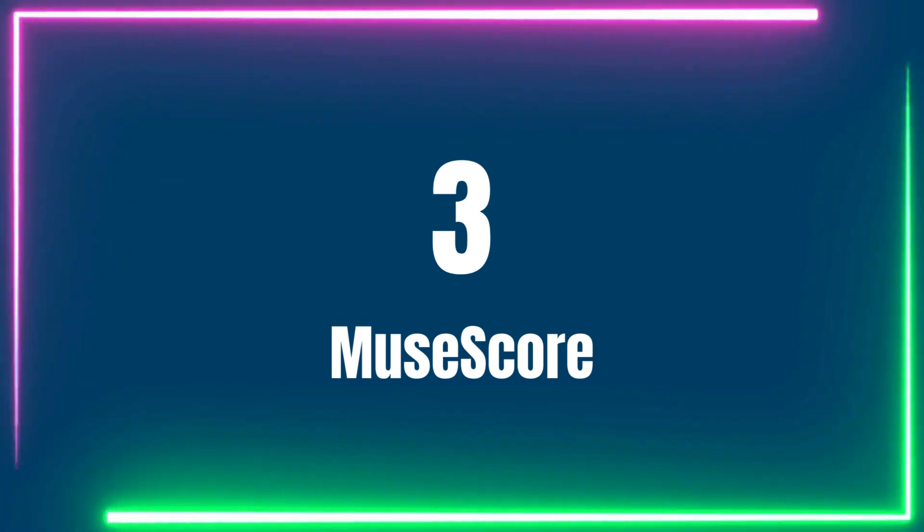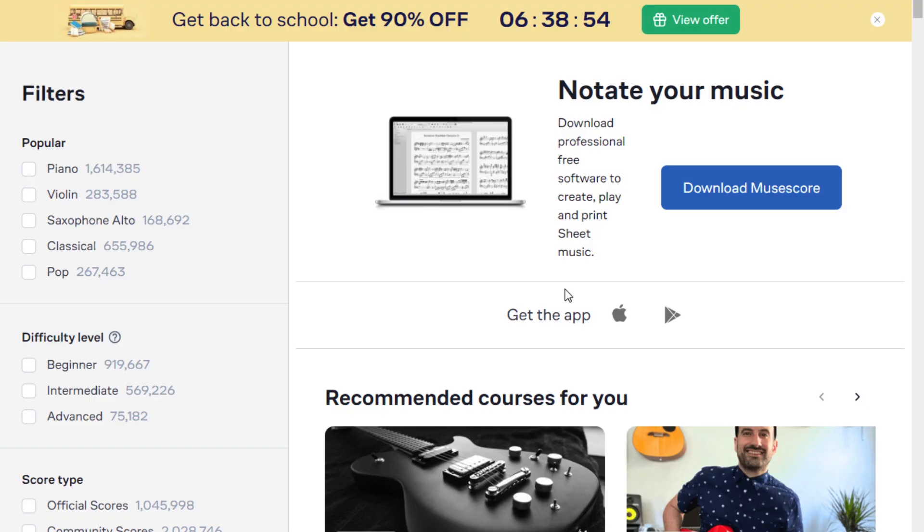Number 3: MuseScore. What impresses me most about MuseScore is the sheer amount of free piano sheet music available — more than 1.2 million scores. Therefore, this has to be one of the most extensive libraries for free piano sheet music. Sheet music is categorized under piano, violin, alto sax, classical, and popular music. There are also categories for difficulty levels, with beginner, intermediate, and advanced musicians catered for.